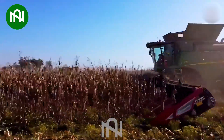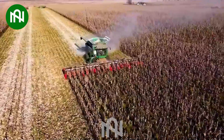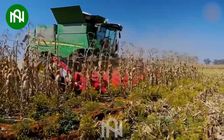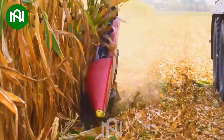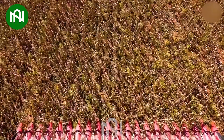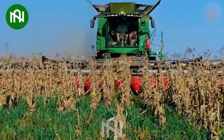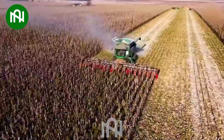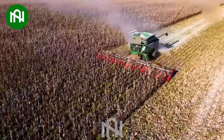The Vurasin RS400 corn harvester is a true marvel in agricultural machinery, boasting a staggering harvesting capacity of 4 hectares per hour. It efficiently navigates fields with a robust 400-horsepower engine and a width of 4 meters, standing out as a remarkable solution for high-efficiency corn harvesting.